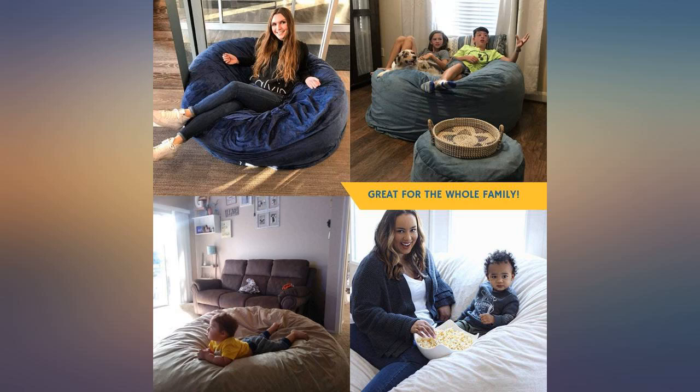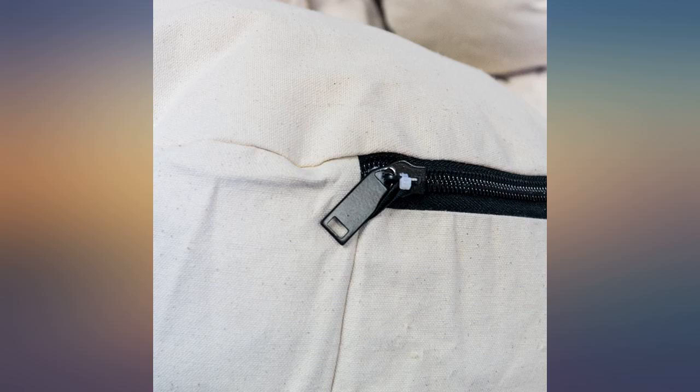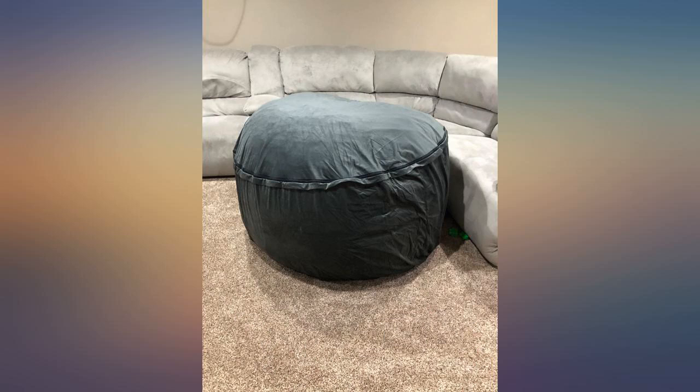So comfortable, delivered in two business days — ordered on Wednesday, came on Friday. It didn't come with instructions, but if you look on their website they have them there. It's only been expanding for 12 hours and it is awesome.